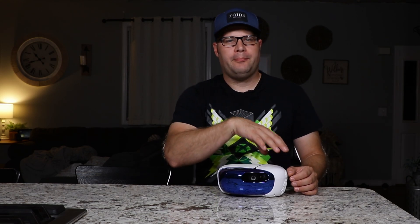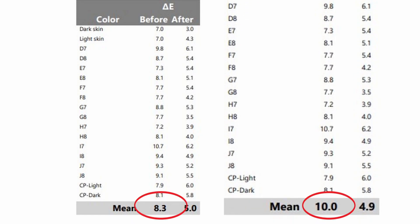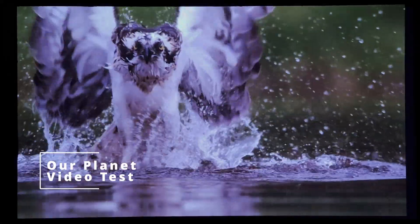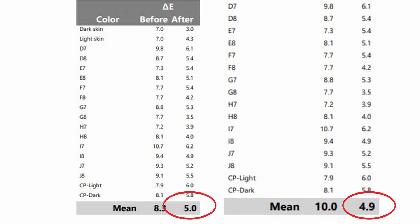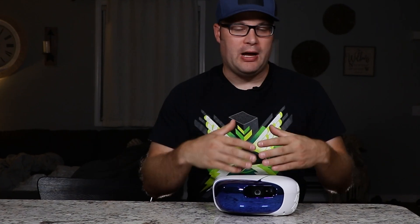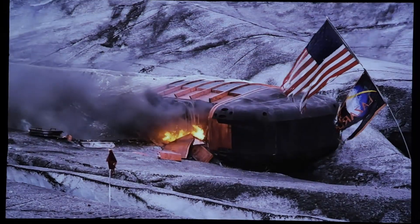Let's talk about picture quality, because although we talked about all the colors that can be reproduced, you also need to reproduce them accurately. When I first got this, the color accuracy wasn't the greatest — Delta E of about 10, which is about what you'd get on an uncalibrated television. Delta E goes from one to 100; three and under is basically imperceptible. After calibration, this got a Delta E of five, which is very respectable, especially with the amount of colors it can reproduce. I'll throw my calibration settings in the description so you have a good starting point.